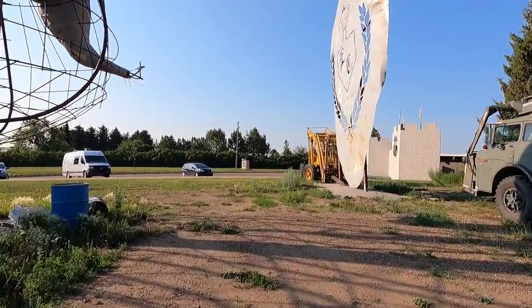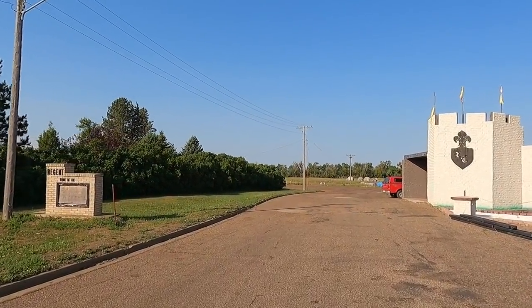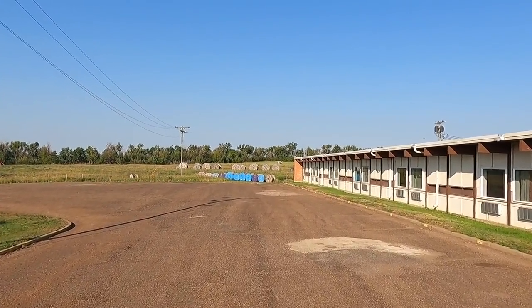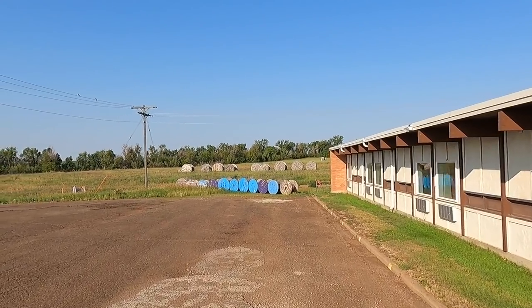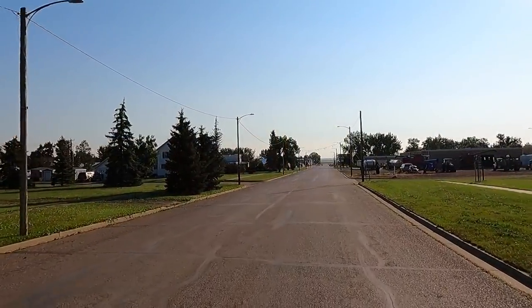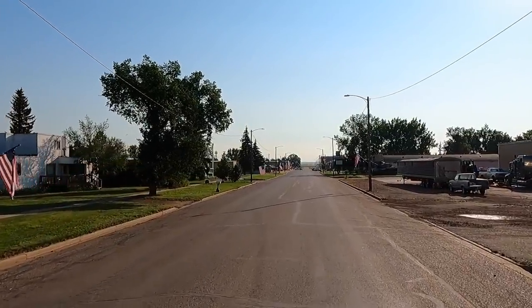This is cool. There's the hotel — nothing real fancy, but this is going to be kind of unique if it's like the pictures online. Couldn't ask for a better day — warm, but no wind. We're going to cut through the town of Regent here. Small town USA.